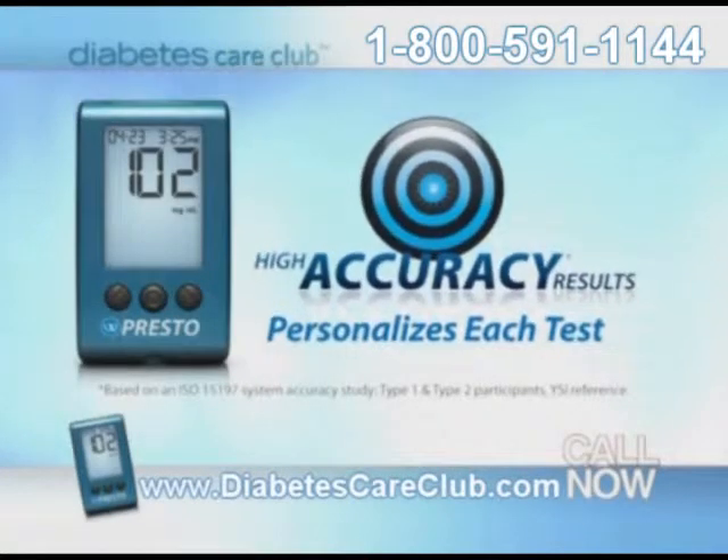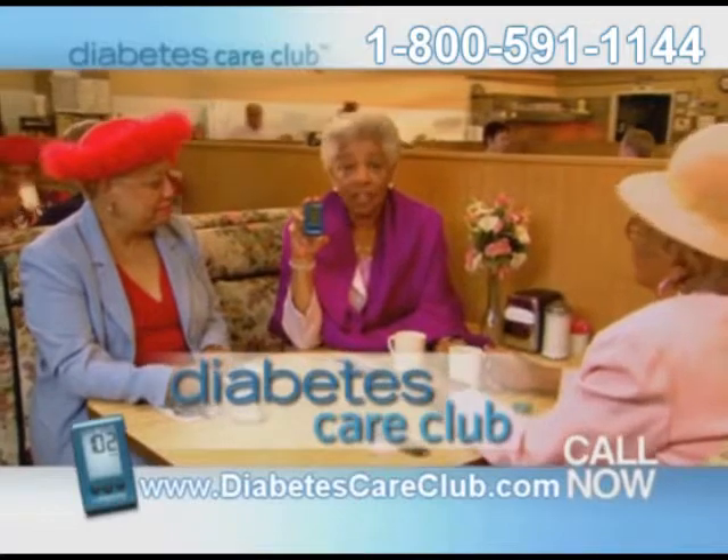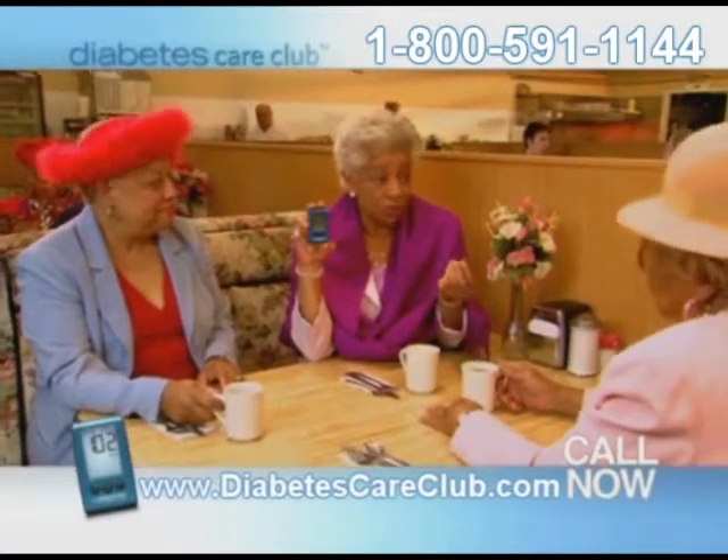This new method hurts less, and I don't have to code the test strips anymore. No-coding helps make testing faster and confirms accuracy. And the best news is that Diabetes Care Club will send you one of these new meters. I called, got my no-code meter, and now my fingers don't hurt anymore. Diabetes Care Club delivers the latest technology directly to your door for free. Call and find out why over 100,000 patients choose Diabetes Care Club.